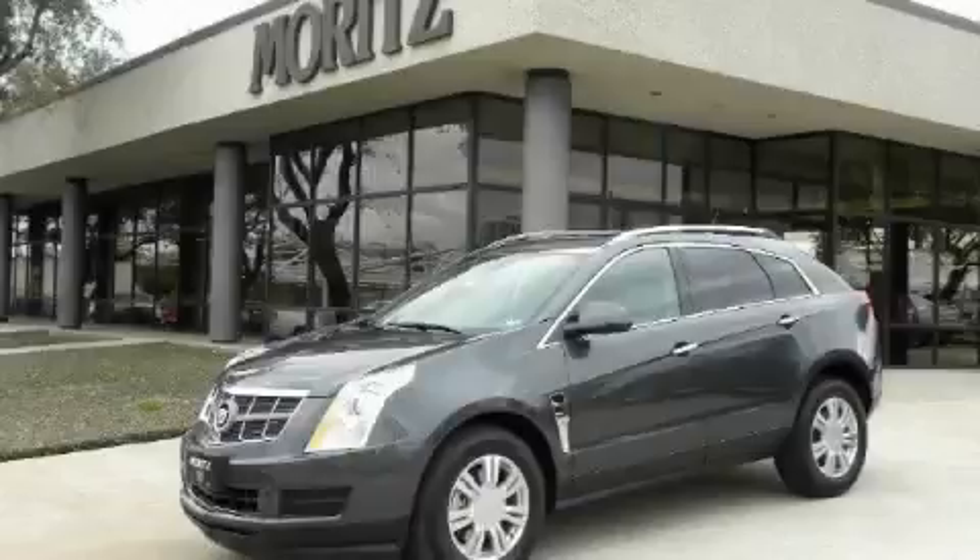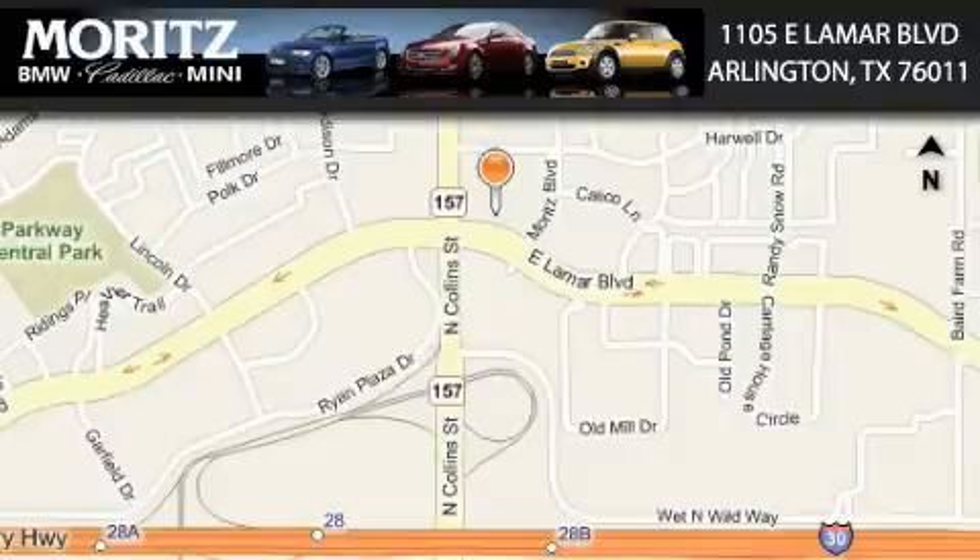Stop by today and test drive this crossover for yourself. Moretz Cadillac BMW Mini is located at 1105 East Lamar Boulevard in Arlington. Our goal is to exceed all of your expectations to ensure that you'll return for future visits.